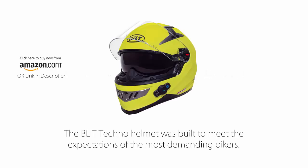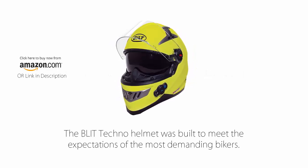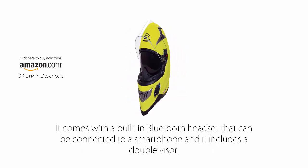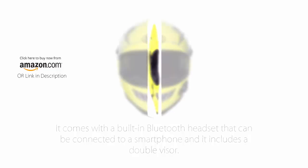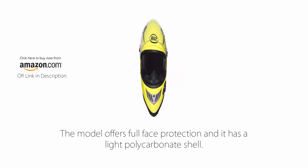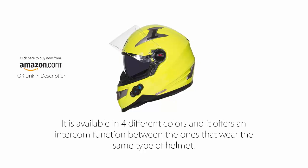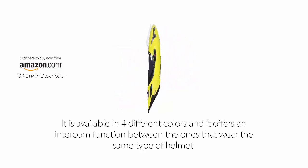Number 6: Bilt Techno Bluetooth Full Face Motorcycle Helmet. The Bilt Techno helmet was built to meet the expectations of the most demanding bikers. It comes with a built-in Bluetooth headset that can be connected to a smartphone, and it includes a double visor. The model offers full face protection and has a light polycarbonate shell. It is available in 4 different colors and it offers an intercom function between those that wear the same type of helmet.